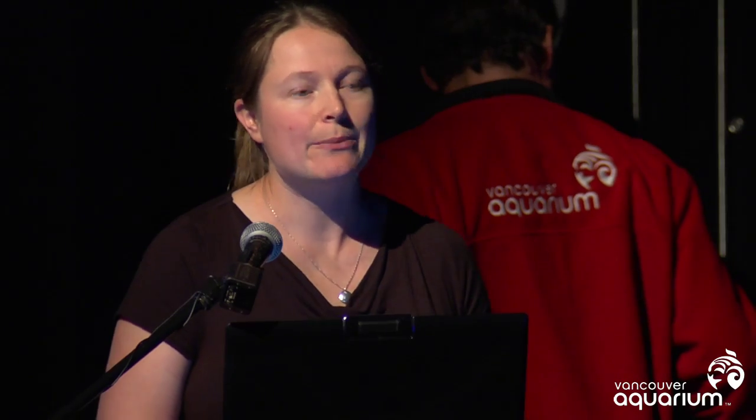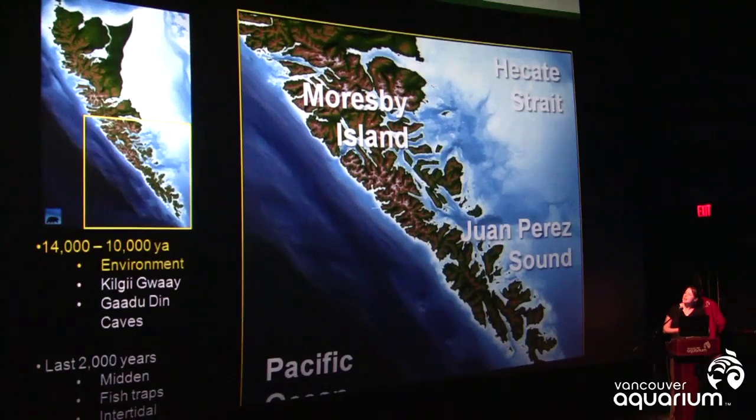Tonight we're going to look at two different time periods. One is the very early archaeological record that spans about 14,000 to 10,000 years ago. Daryl is going to take you through this, looking at the environment of the time and also two very important archaeological sites: the Kilgi Gwaii site and the Gadudin Cave site. Then I'll take over and talk about the last 2,000 years and some of the different site types we find at this time.